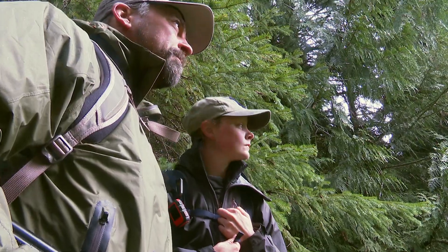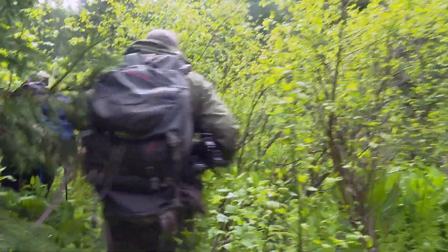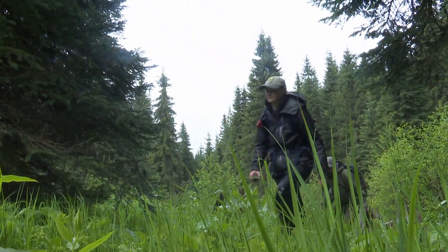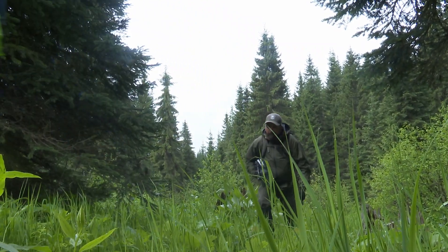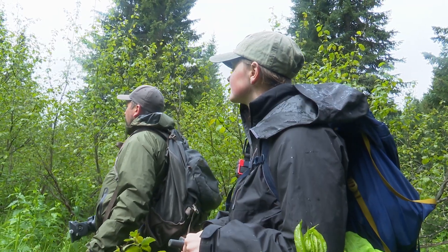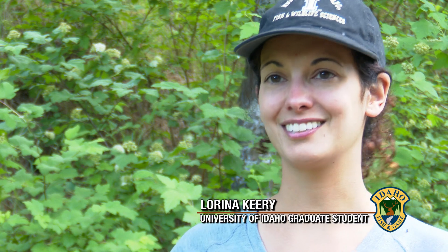Fawns can be in kind of open areas, they can be in older forests, they're in bogs, they're in brushy forests. And when you get into some of those latter habitat types with dense brush or thick vegetation, it can be really hard to find them. The does are stashing these fawns so that they're not detectable, and that sure makes them hard to detect for us, too.